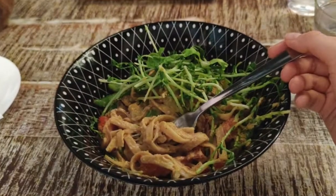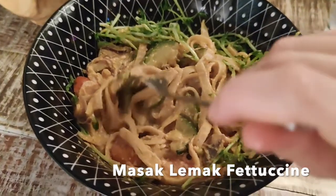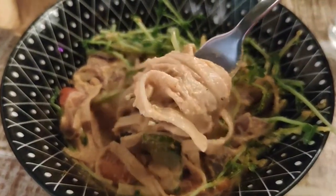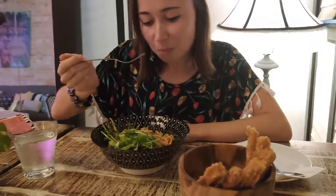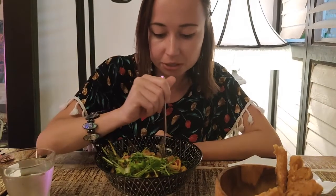One of my personal favorites is Fettuccine. I especially love the combination of coconut and lemongrass flavors. I can really feel that lemongrass and coconut flavor — tasty, really delicious.